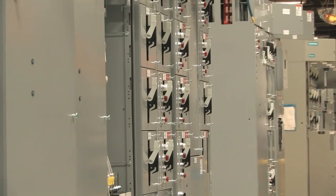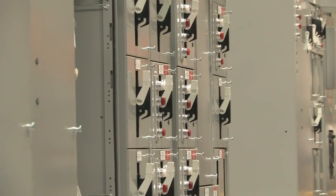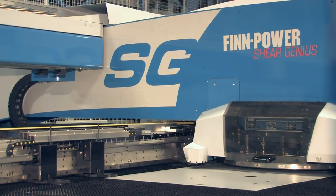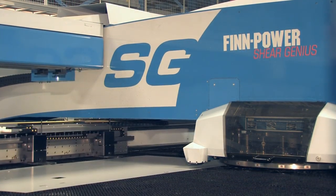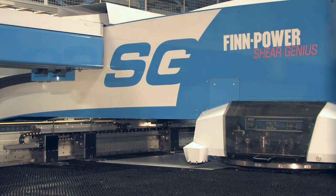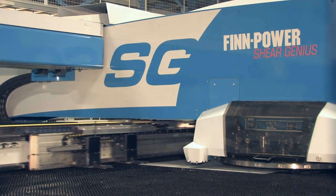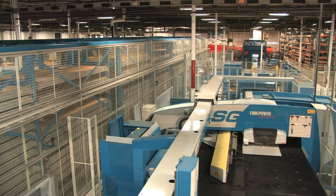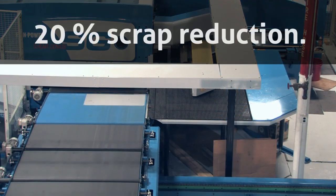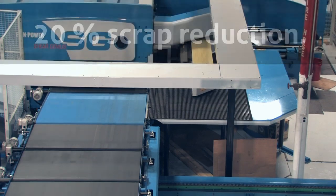80 to 90% of the manufacturing Siemens does is custom engineered to customer specification. These parts run through our turret, and we need the flexibility to utilize a multitude of materials without setups. Having the Sheer Genius integrated into the entire material handling system was a huge upgrade. Today, the Sheer Genius is a workhorse, fabricating 60% of our material. The latest analysis shows a 20% scrap reduction compared to our old cut-to-length process.